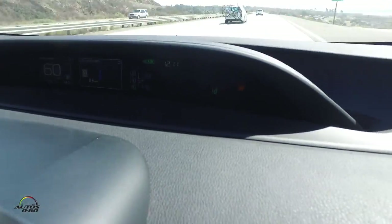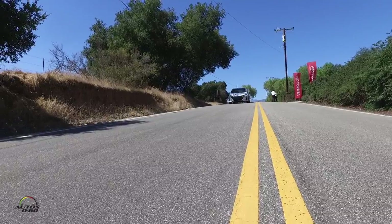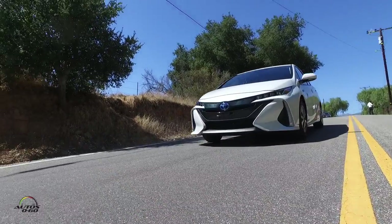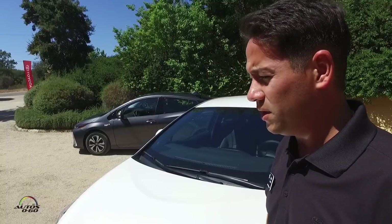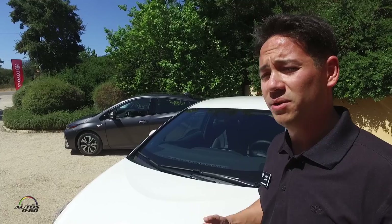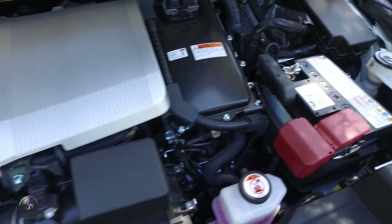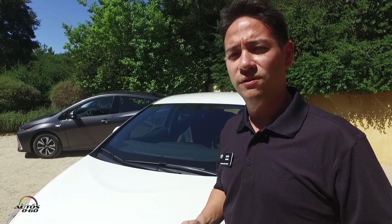The Prius Prime now gets an EV mode range of up to 25 miles and will stay in all-EV mode — without the gasoline engine coming on — up to 84 miles per hour. That's a significant increase over the previous generation plug-in. The way we achieved that was through a number of improvements, but the main one was our ability to use the dual motor generator drive system, which encompasses both motor generators to provide drive force, with the addition of a one-way clutch.